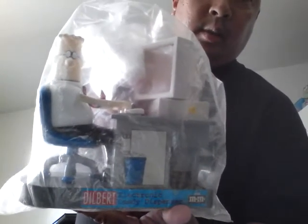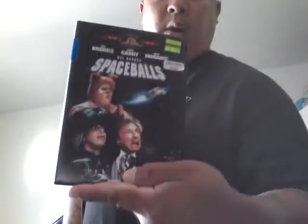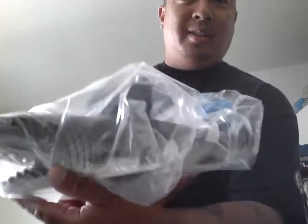Bought tons of clothes and stuff and sneakers. First got this Dilbert — it's like an M&M's dispenser. Spaceballs. Found some Pogs. Got this Transformers Attack Ticks Battle Figure Game. This huge shark — it's pretty heavy.